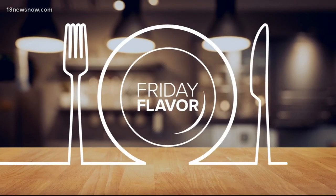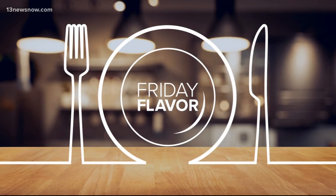Around this time of the year, certain smells have you ready for summer. One of those smells for me is kettle corn. And we have a spot in Hampton Roads that many across the country are now considering the best. I have to agree. Let me introduce you to Uncle Dave's Kettle Corn.